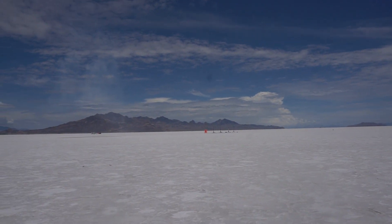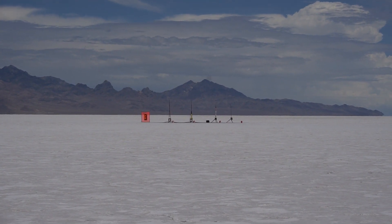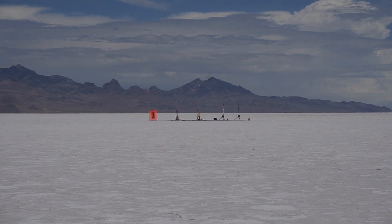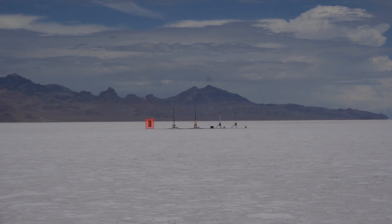Going to 8,000 feet on an Aerotech K560 — it's a first flight. Using electronic ejection dual deploy at a thousand feet, up and down quickly hopefully. Pad 3-2 going in 5, 4, 3, 2, 1.